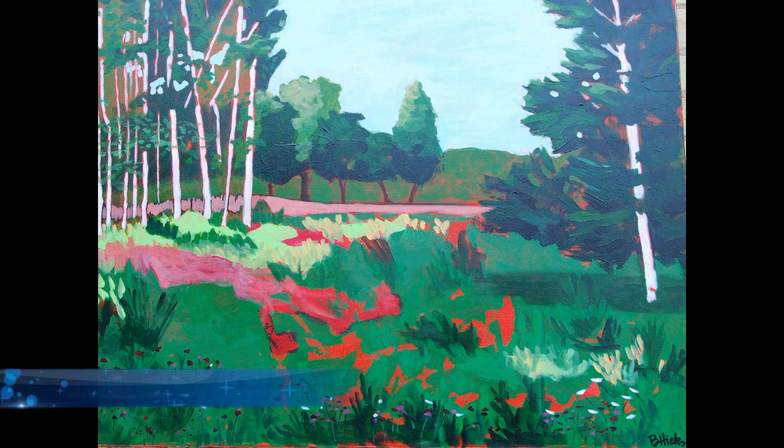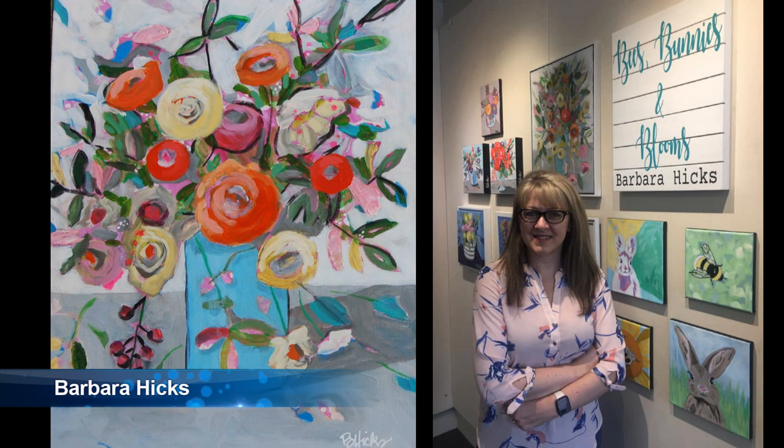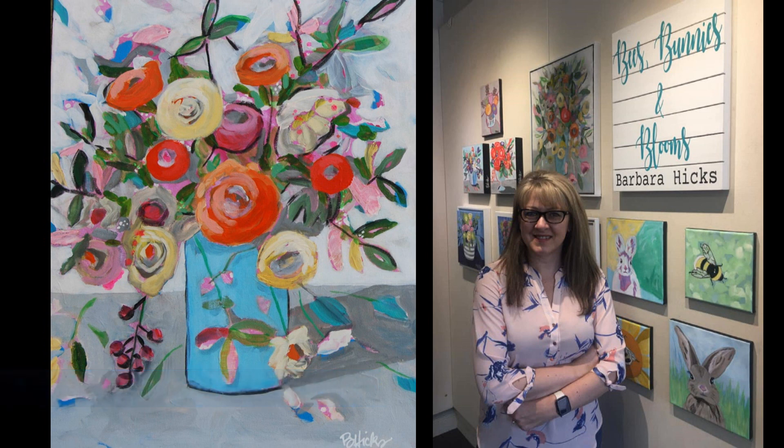Barbara Hicks, a local Hanover acrylic artist. She was featured for the month of May at the Walkerton Art Wall and her theme was Bugs, Bunnies and Blooms.